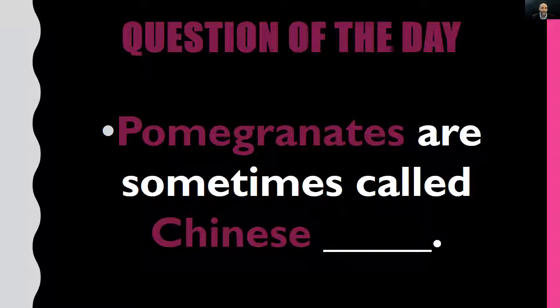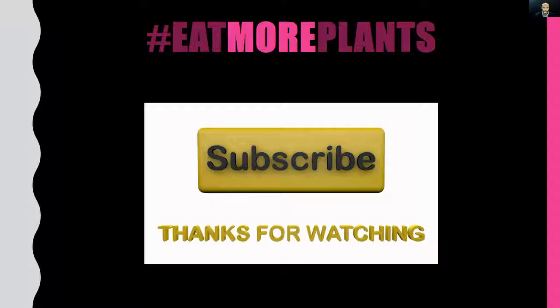It's time for our question of the day: pomegranates are sometimes called Chinese — you fill in the blank. The answer was covered earlier in the video, so just hit rewind if you missed it. Please write your answer in the comment box below. Thank you for watching and listening. As always, let's eat well, feel well, think well, do well, be well. This is your man Coach D — please like, subscribe, and share the video. Hashtag eat more plants. God bless, and never forget that Coach D loves you.